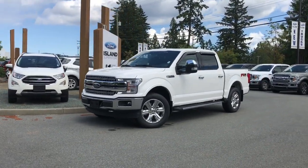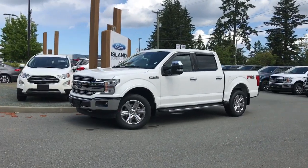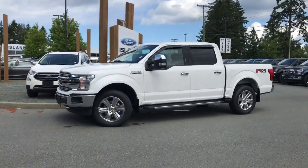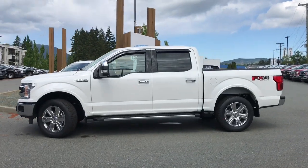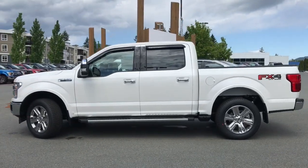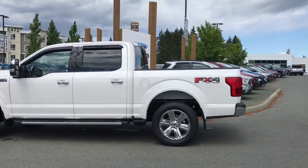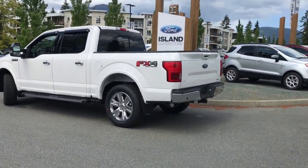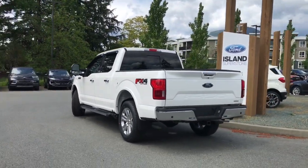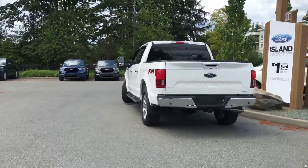Today we're looking at a 2020 F-150 Lariat with a star-white exterior and a black leather interior, four doors, seating for five, and a five and a half foot box. The 502A package includes LED headlights as well as rear heated seats. You also have the FX4 package, which includes hill descent control, and the technology package, the effects of which you can see throughout the vehicle.